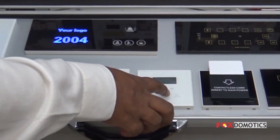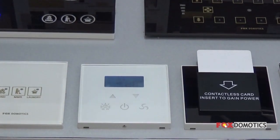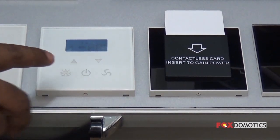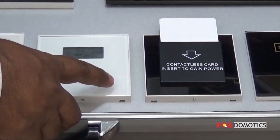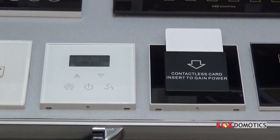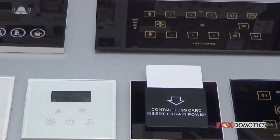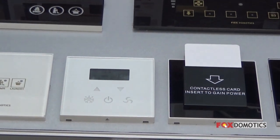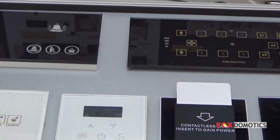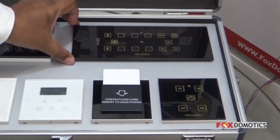Now let's come to this system — the HVAC control system. It has different types of modes, plus fan control, plus temperature setting. There are two temperature readings: it shows the current room temperature plus whatever the guest has set. For example, the guest has set 24 degrees Celsius, while the room temperature is currently 26 — so cooling will happen and it will move to 24 degrees centigrade.